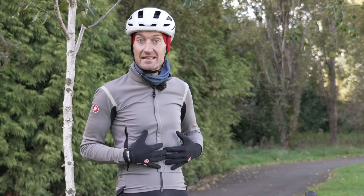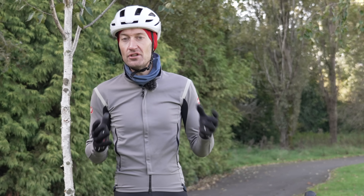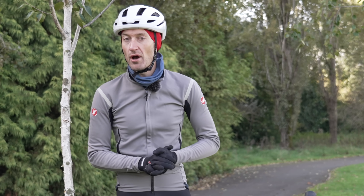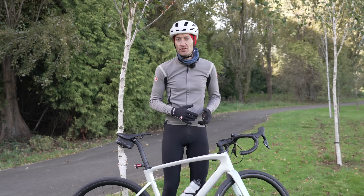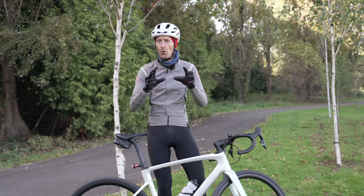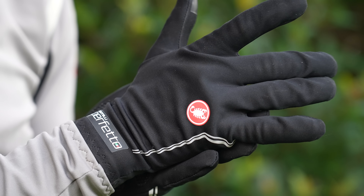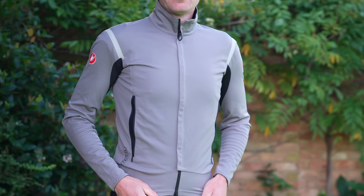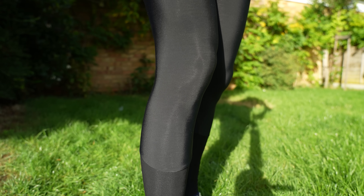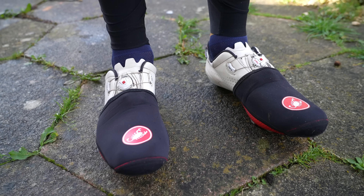My approach is to have as much clothing as possible to suit all conditions, then layer up. Start with a thin or thick base layer, then a jersey and a jacket or gilet. Have different options so you can choose the clothing to suit conditions from one day to the next or even during a ride. Right now it's about eight degrees but quite windy, so I have thin gloves, a long-sleeve jersey jacket over a thick short-sleeve base layer, tights, thicker socks, and neoprene toe warmers.